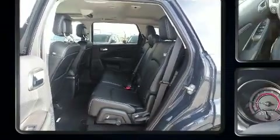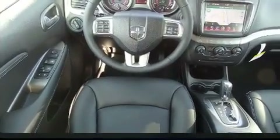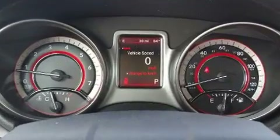Features such as automatic climate control and leather upholstery prove that economical transportation does not need to be sparsely equipped. Third row seats expand the maximum passenger capacity to seven.